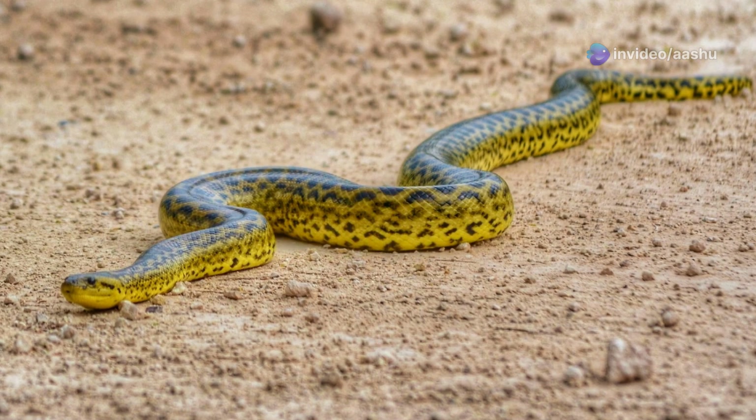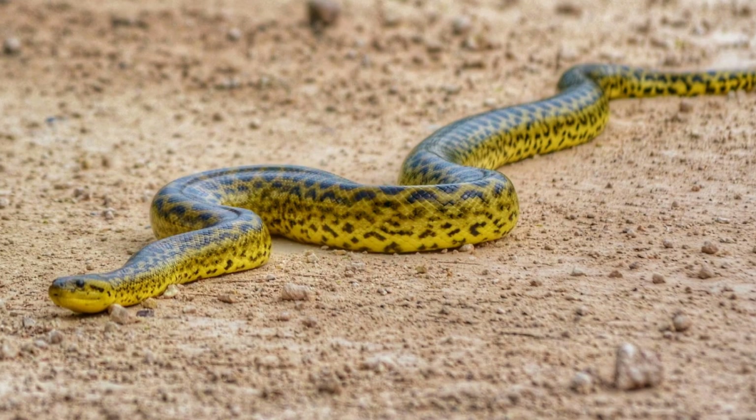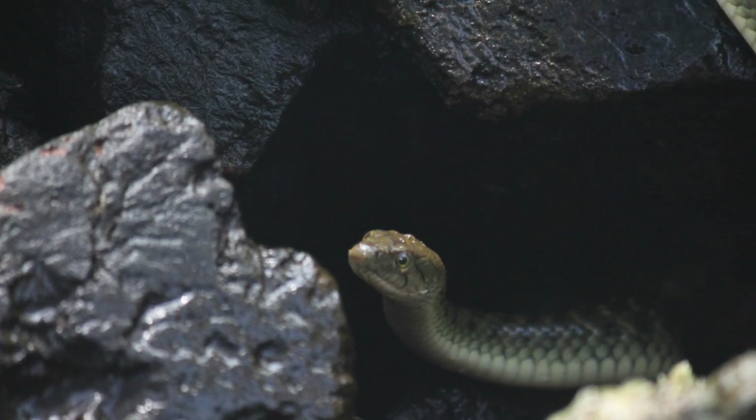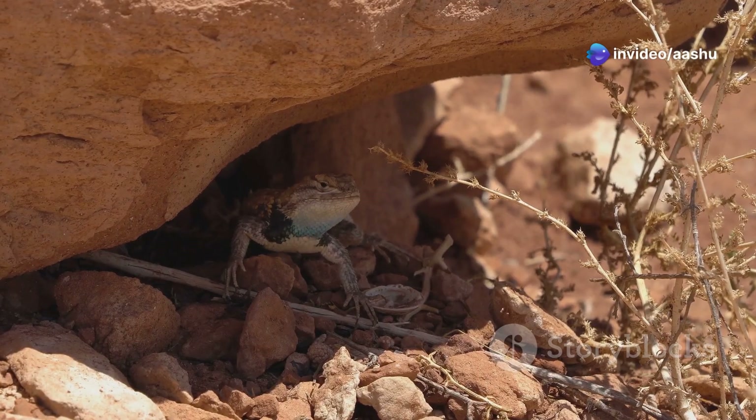During the day, when the sun beats down with relentless intensity, desert snakes seek refuge from the heat. They retreat to underground burrows, shady crevices or beneath rocks where temperatures remain cooler.